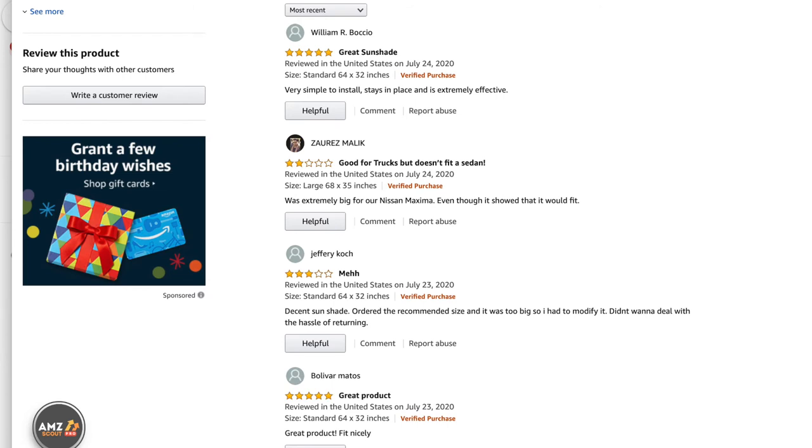Today is July 25th, 2020, and we're gonna read the most recent comments on this product. By William R. Bosho: 'great sunshine.' By Zurek Malik: 'good for trucks but doesn't fit a sedan.' Jeffrey Koch says 'me or me,' and Bolivar Matos says 'great product.'